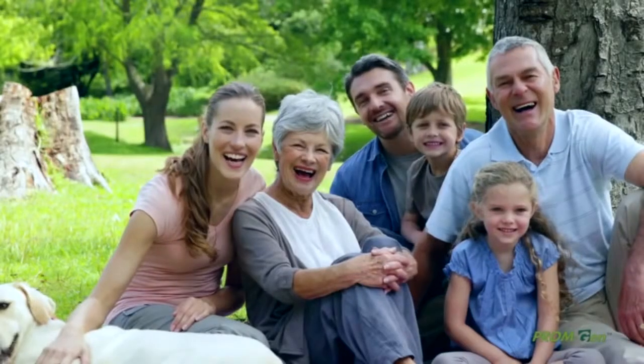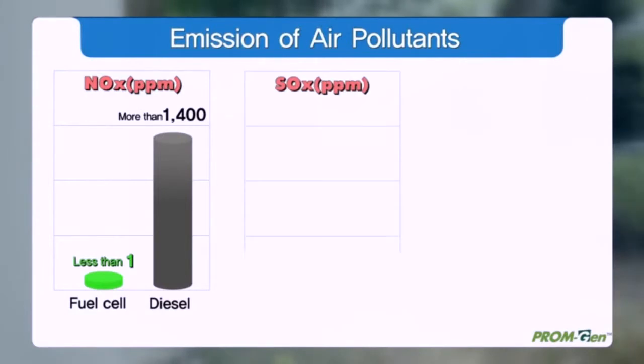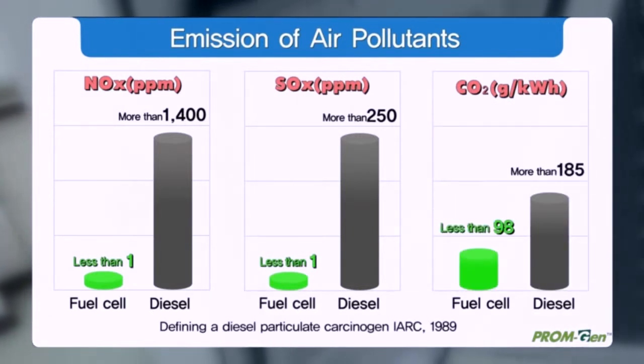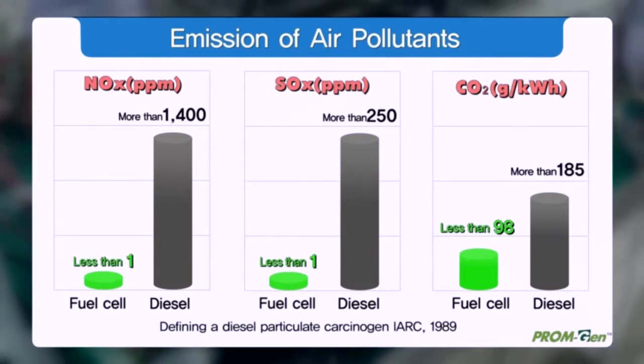PromGen, concerned with the environment and humans, has a very low emission of air pollutants. PromGen does not discharge air pollutants like NOx and SOx emitted from gasoline or diesel, and shows a 40% reduction of carbon dioxide emission compared to existing power generation.